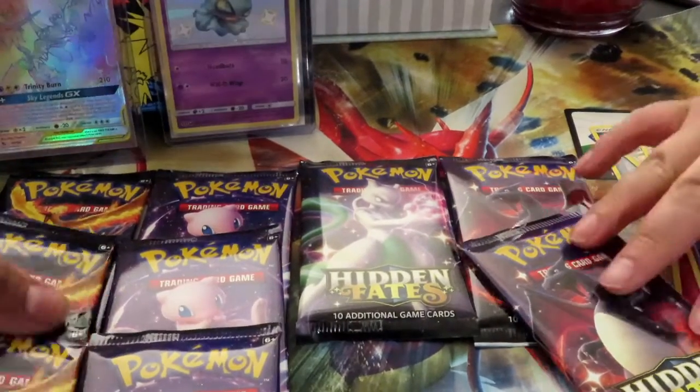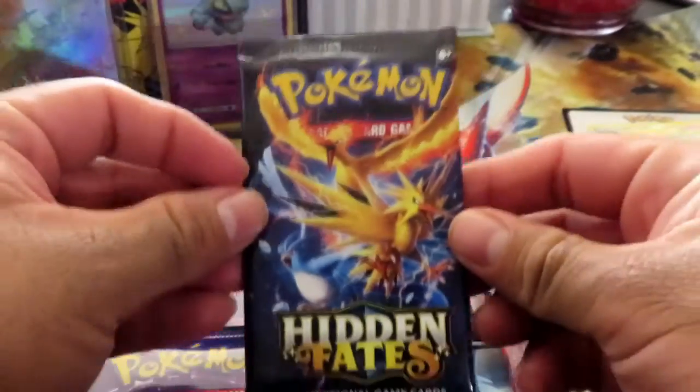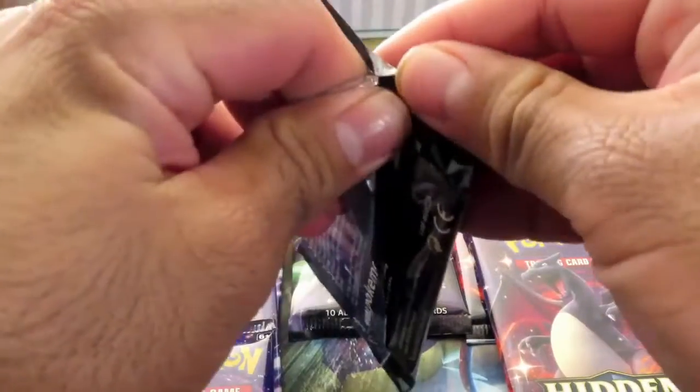All right, I want to go with this legendary trio pack right here. I have a feeling about this one.